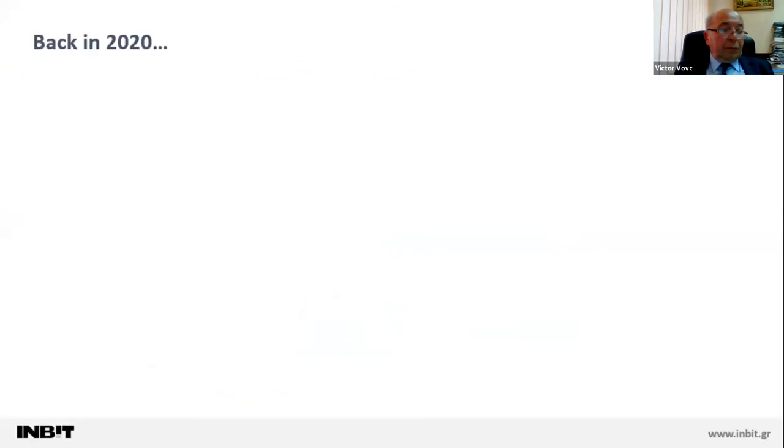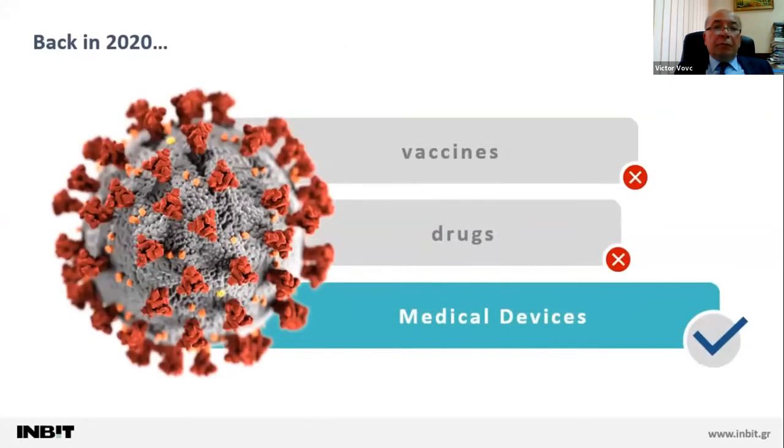Instead of giving you a strict definition, I would prefer to give you an example case in order to realize the importance of a proper medical device inventory. Going back a couple of years, we can now definitely say that the pandemic took us by surprise. In the first few crucial weeks, the only means of prevention available before the development of vaccines and drugs were the medical devices. We solely depended on them to treat the pandemic, limit the disease spreading, and earn us time to plan our next steps.